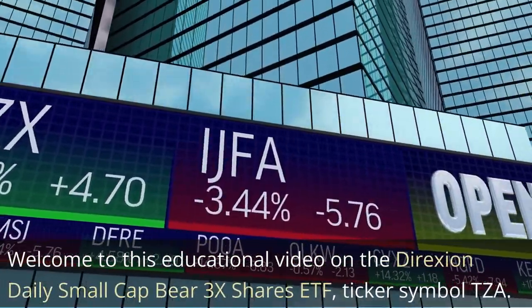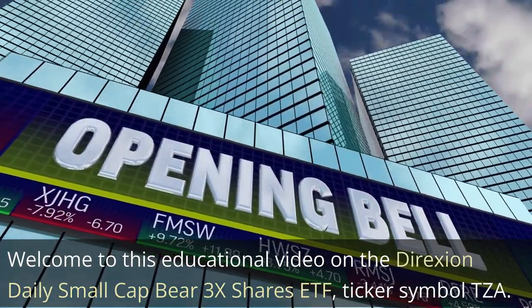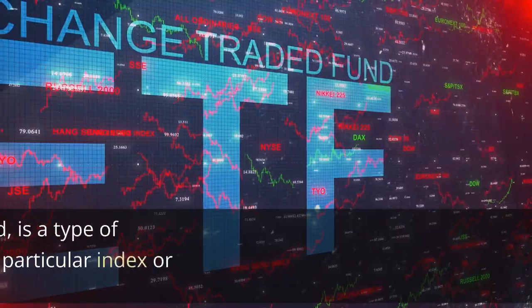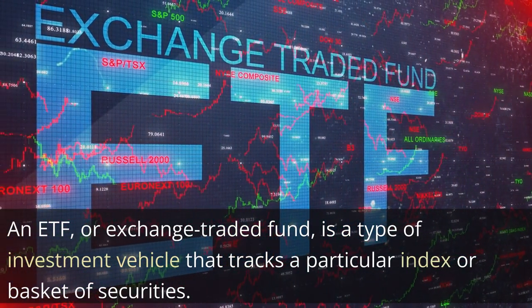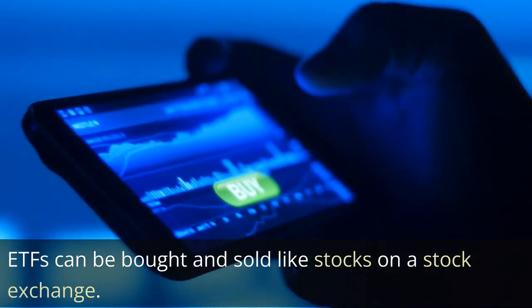Welcome to this educational video on the Direxion Daily Small Cap Bear 3x Shares ETF, ticker symbol TZA. First, let's define what an ETF is. An ETF, or exchange-traded fund, is a type of investment vehicle that tracks a particular index or basket of securities. ETFs can be bought and sold like stocks on a stock exchange.